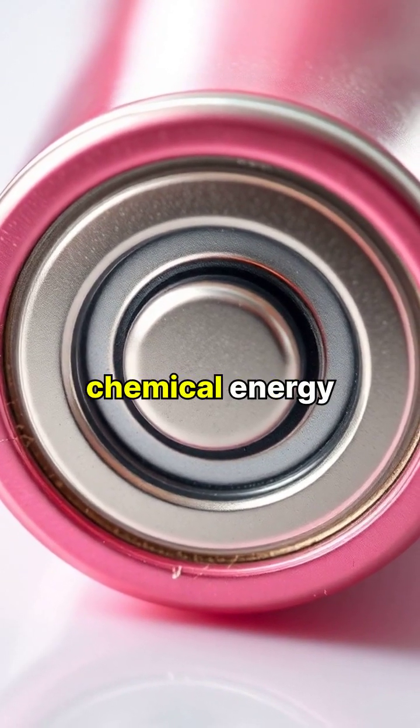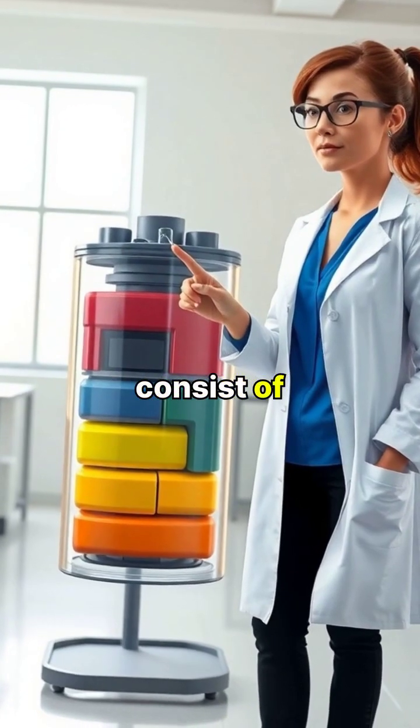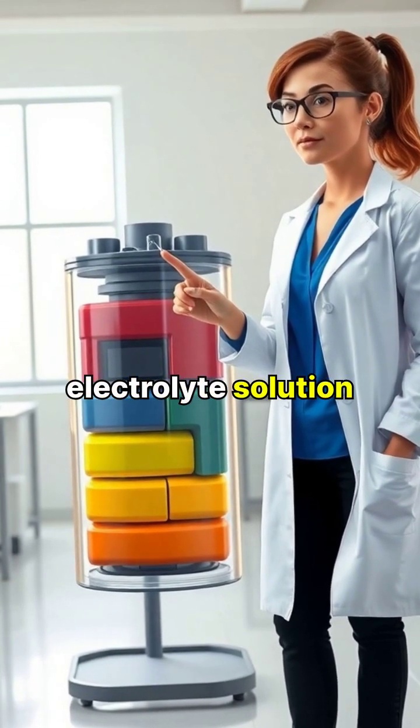Batteries are clever devices that store chemical energy and convert it into electrical energy when needed. At their core, batteries consist of two electrodes, a positive cathode and a negative anode, separated by an electrolyte solution.